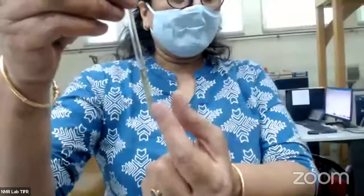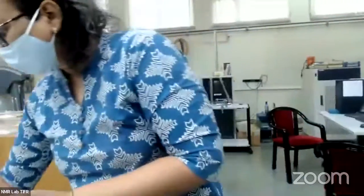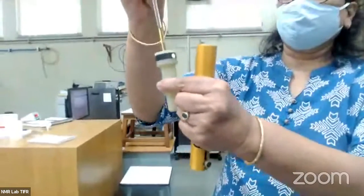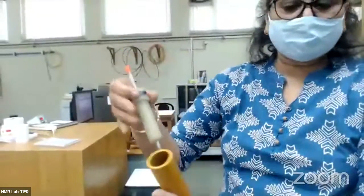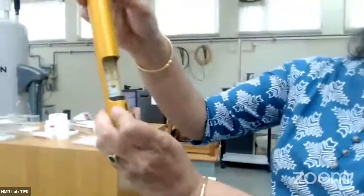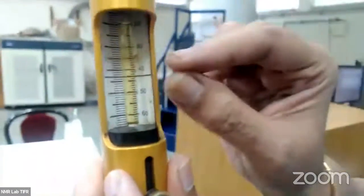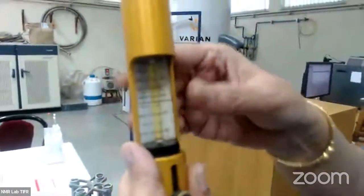The sample was a solid powder. I dissolved it in a deuterated solvent, and now I am going to put it in the superconducting magnet. There is a spinner in which I put the sample slowly — you have to be careful. There is a height gauge; I put the sample and the spinner in the height gauge and measure the volume of the sample to ensure that the coils of the probe in the magnet will be able to irradiate the sample with the right radio frequency.